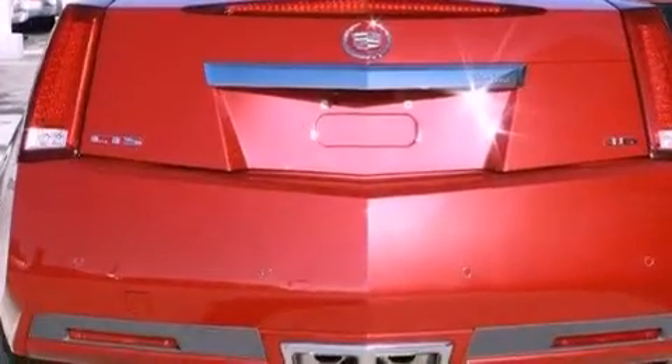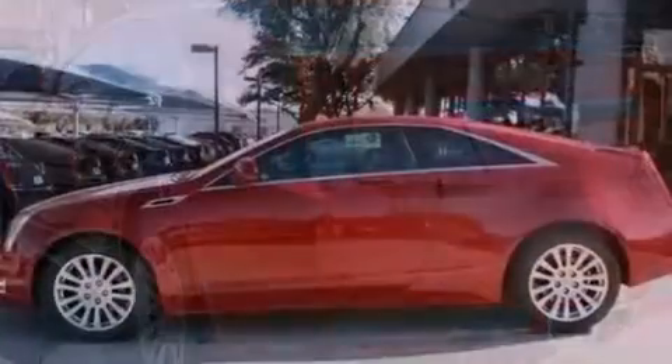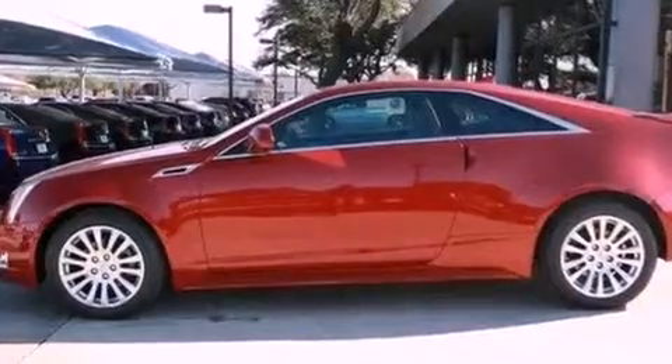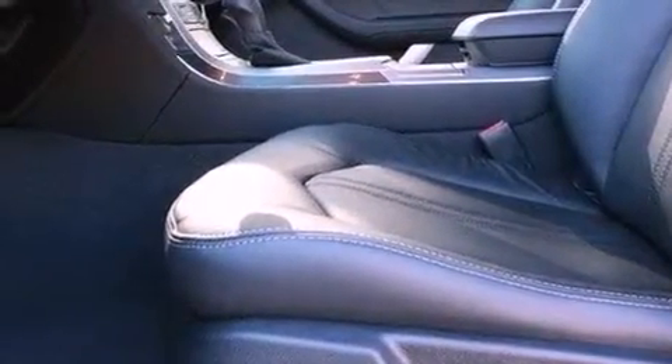The following features are also included: a power driver's seat, Bluetooth cell phone integration, cruise control, variable valve timing, an illuminated passenger side vanity mirror, traction control, an anti-lock braking system, steering wheel mounted controls, a keyless entry system, and fog lamps.